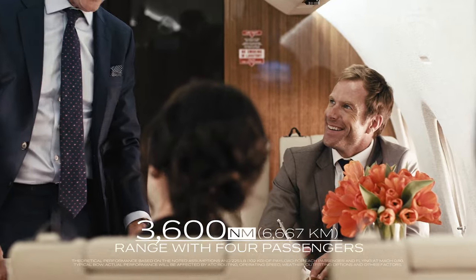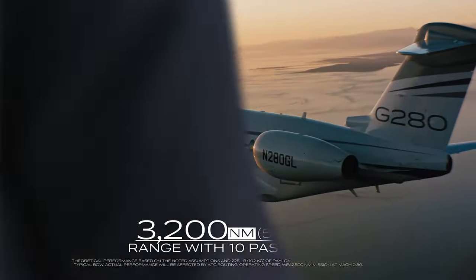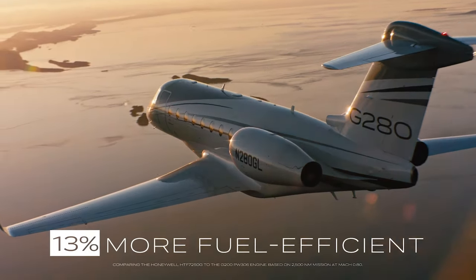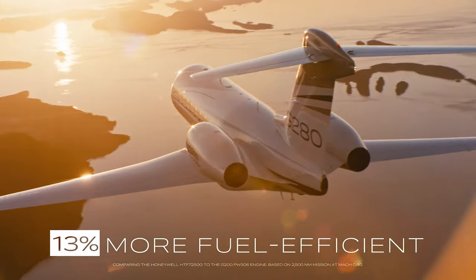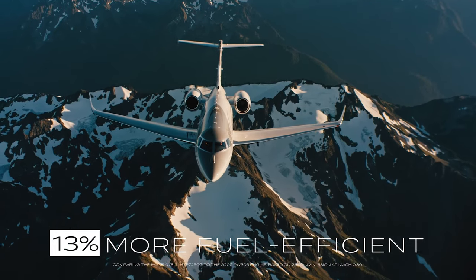Maximize productivity on every flight with excellent payload to range capacity. Enjoy exceptional fuel efficiency with Gulfstream's revolutionary clean wing design and the proven, reliable, and quiet Honeywell engines.